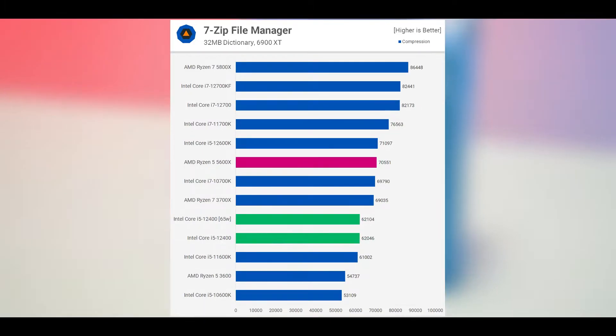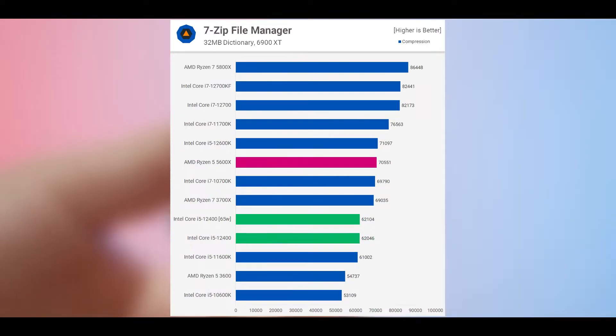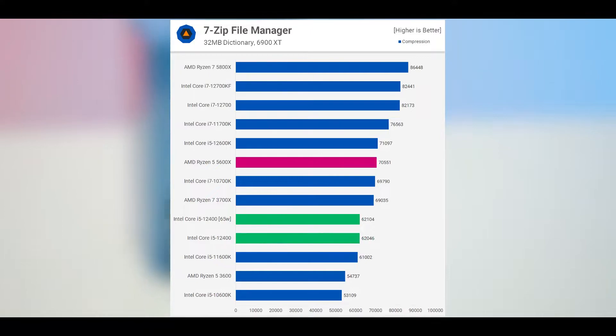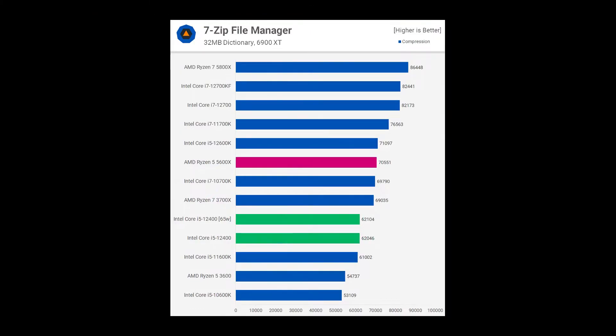Moving on to 7-Zip, the 12400F is less impressive, though it manages to slightly edge out the 11600K. That in itself is a good result, but when compared to the 5600X, it was 12% slower. Though given the difference in price, that remains a good result for the Core i5.